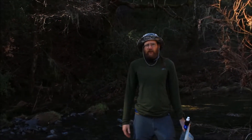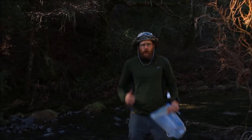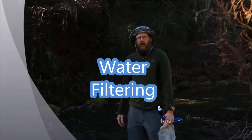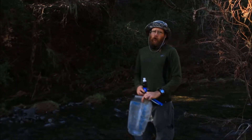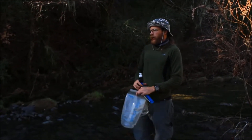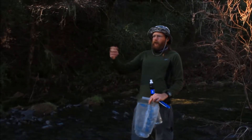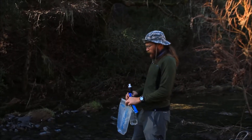I got a water source right here, so I've got to do some water purifying, filter my water and get that all good to go. I've got a lovely source of water here from this creek going down off of Henry Coe. Let's go ahead and start with what I need to do.